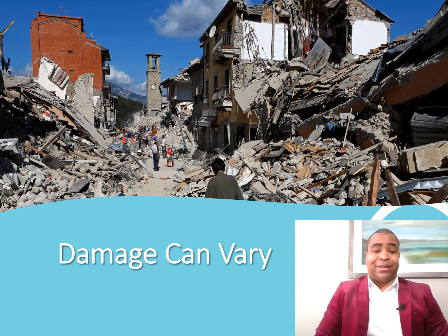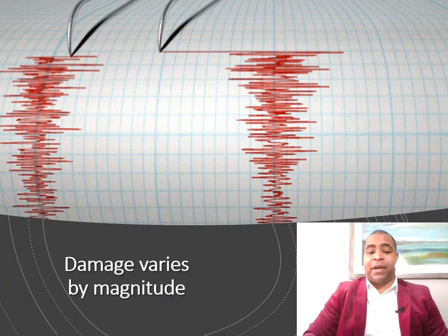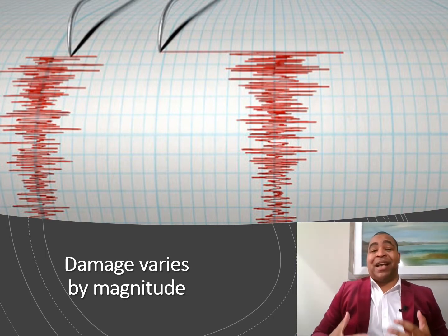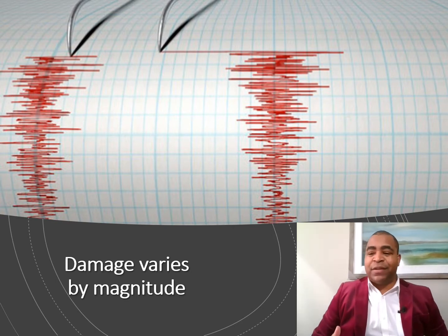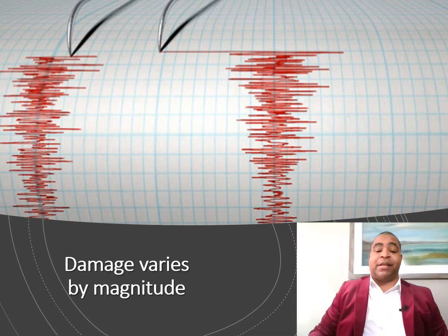Sometimes you can have damage where there are barely any buildings standing. Other times the damage is pretty minor — just a couple of cracks in the street or maybe a big hole in the middle of the road. Earthquakes can cause billions of dollars in damage, or sometimes only about 20 or 30 dollars' worth. It depends on something called magnitude, which is how we measure how strong an earthquake is. A lot of times people think of magnitude as that little squiggly line — it looks similar to what you see on your screen.